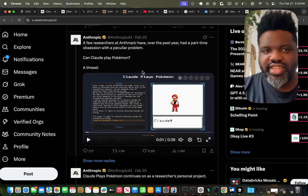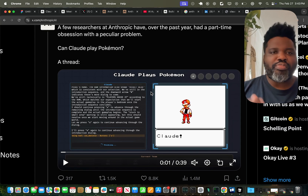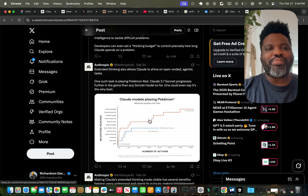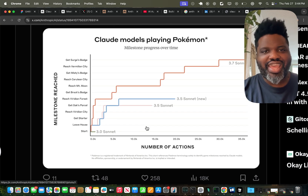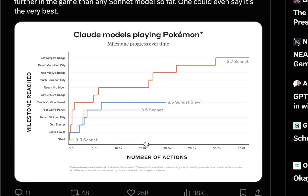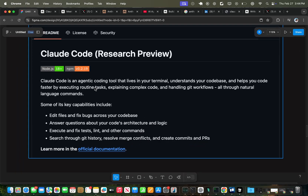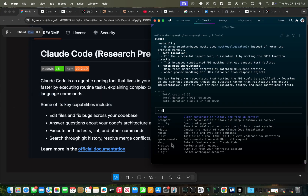Anthropic has an interesting way of testing the power of the Claude Sonnet 3.7 model — they test it with Pokémon. They show how the model has been getting better and better at actually playing Pokémon. Previous models were only able to get to a certain number of actions in the game, but this new model, 3.7 Sonnet, actually got all the way to the end. So what is Claude Code? Claude Code is an agentic coding tool that lives in your terminal.